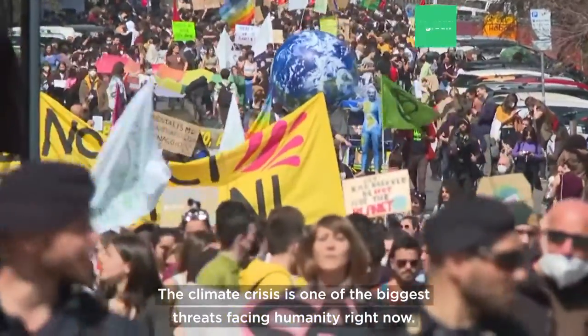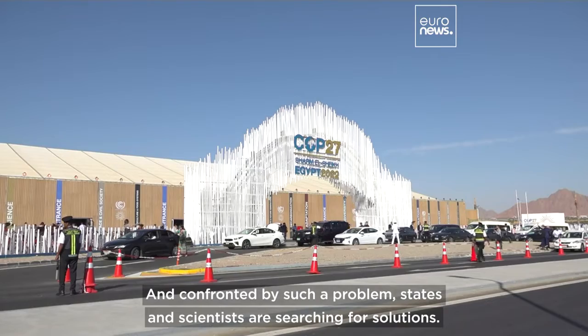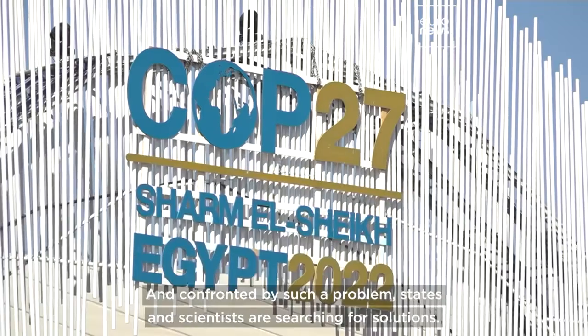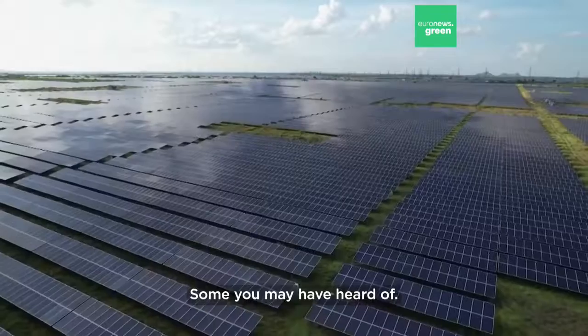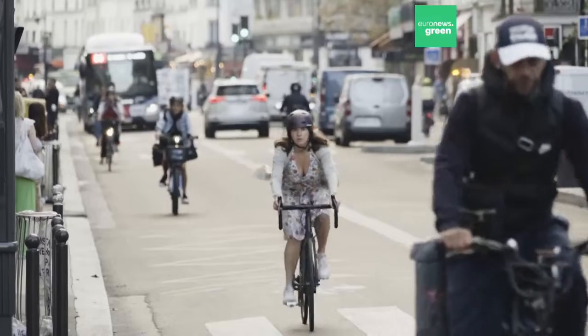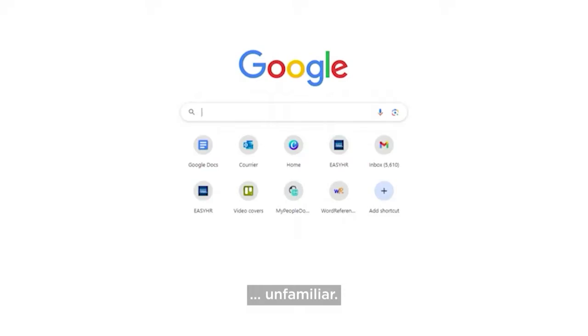The climate crisis is one of the biggest threats facing humanity right now. And confronted by such a problem, states and scientists are searching for solutions — some you may have heard of, and others may be a little more unfamiliar.